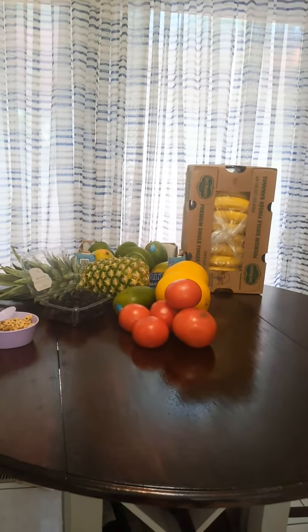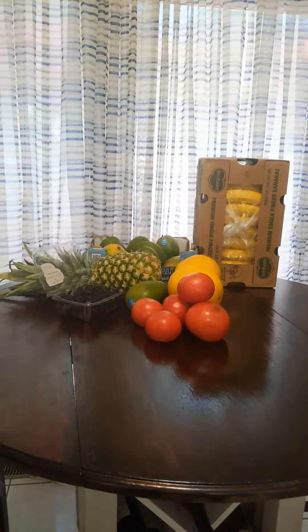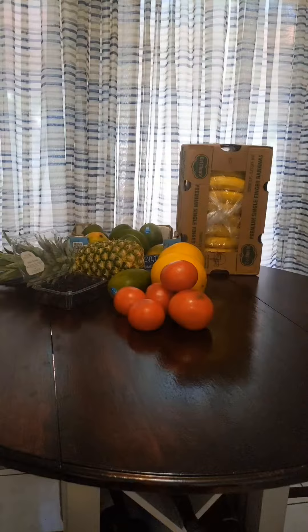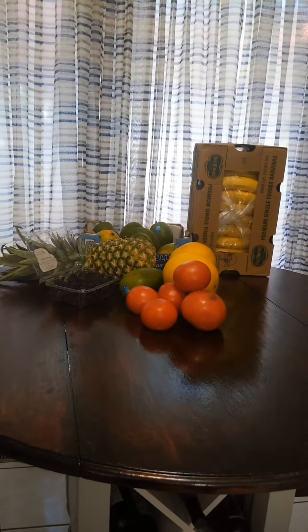Hello everyone, we're back from the farmers market. This is what we purchased: we have some bananas, some honeydew, some tomatoes, some mangoes, pineapple, and blackberry. I didn't get much footage this time, but the next time we go I'll make sure we get more footage and show a little bit more.